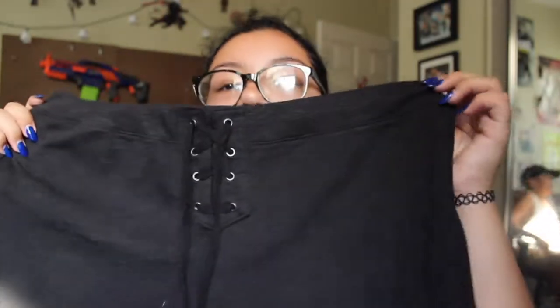Next I got some cute shorts. The first shorts I got were black — they have little ties in the front, it's Pink brand and it's really cute. I'm definitely going to wear these a lot in the summer. The next short I got is literally the same just black, a little bit longer, and it says Pink on the side twice, which I really like.